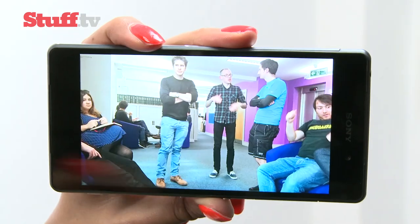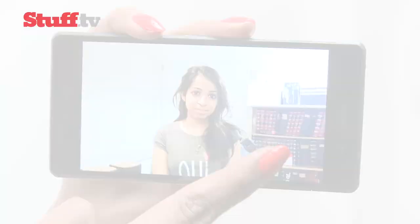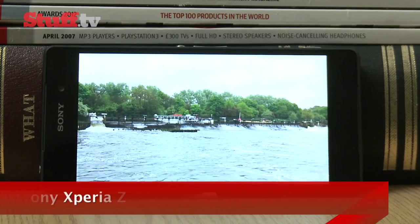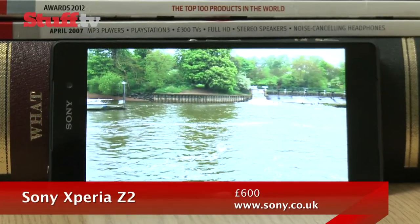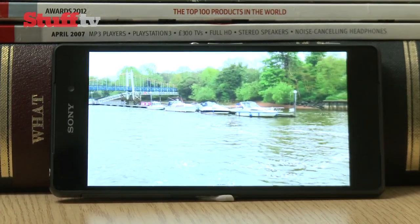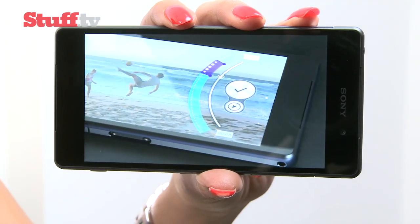It can struggle in very low light, but it's great at snapping faces without the need for the flash indoors. Videos come in 1080p and 4K flavors, and thanks to Sony's SteadyShot stabilization, footage is seriously smooth, even when walking about. It's worth noting that after a couple of minutes, the Z2 often gets too hot, flashes up a warning, then abruptly stops shooting, which we hope Sony is working on fixing. But one thing's for sure, the Z2 is one of the best smartphone cameras we've ever come across.